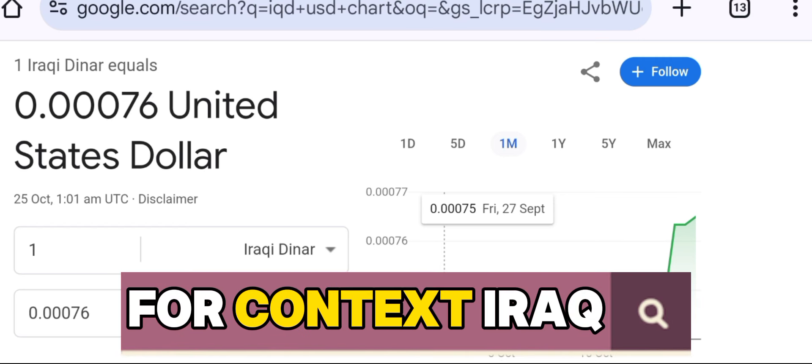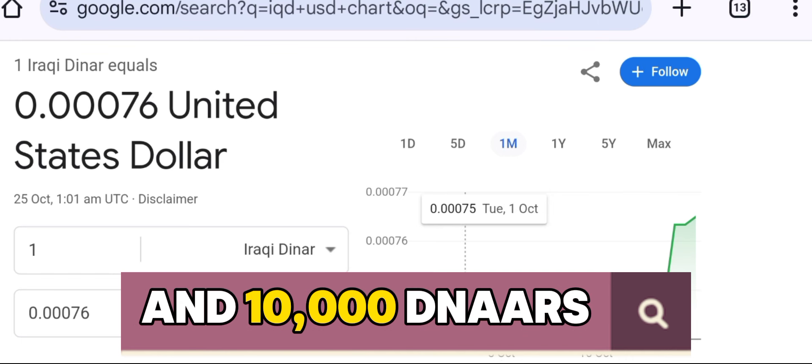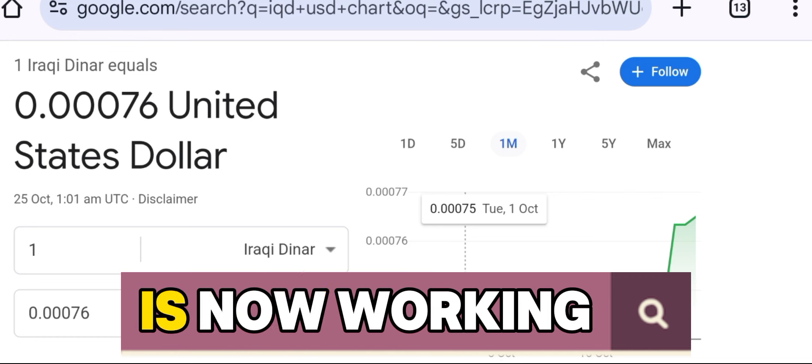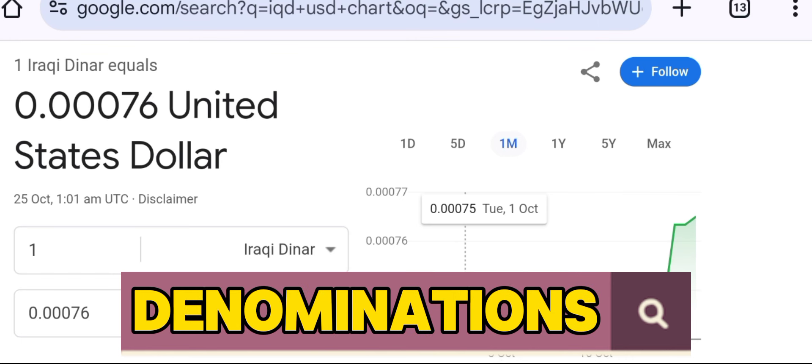For context, Iraq has been using high-value notes such as 25,000 and 10,000 dinars due to inflation and economic instability, but the country is now working toward economic reform to reduce dependence on these large denominations.